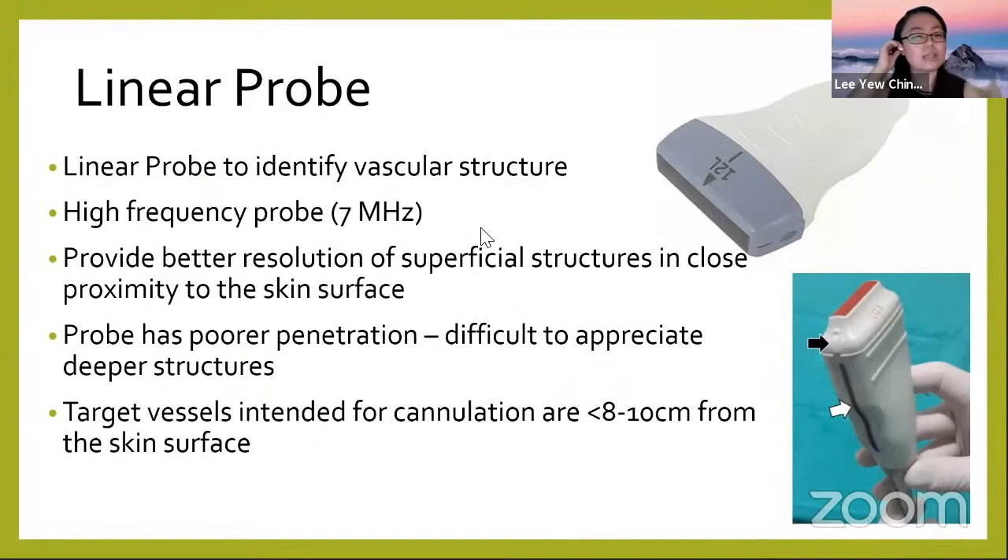The linear probe has a higher frequency of about 7 MHz. It is good for seeing superficial structures close to the skin surface, but not ideal for very deep structures. However, it is good for us because most target vessels are superficial — less than 8 to 10 centimeters deep — so you can still visualize the vessel even in obese patients.